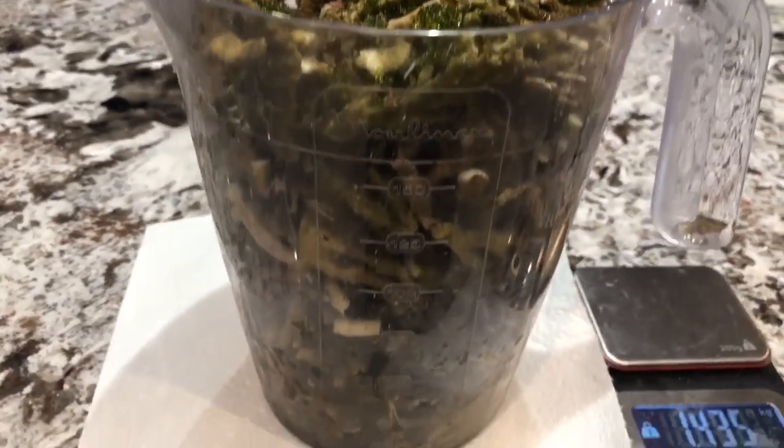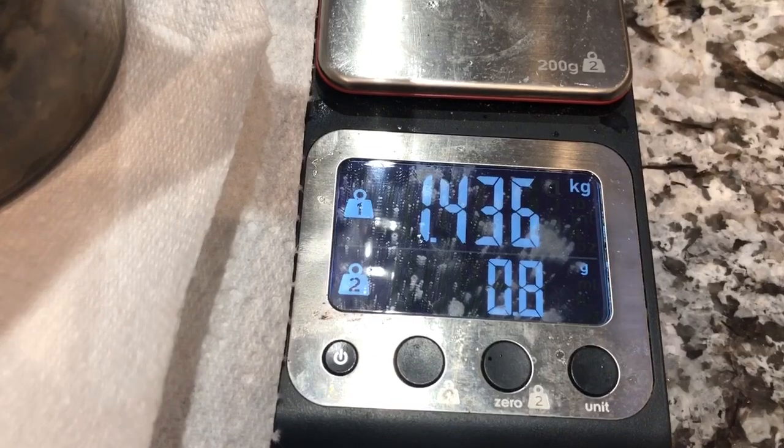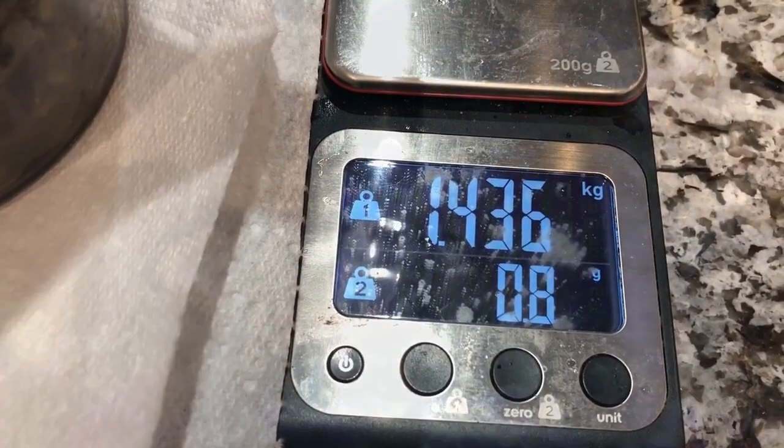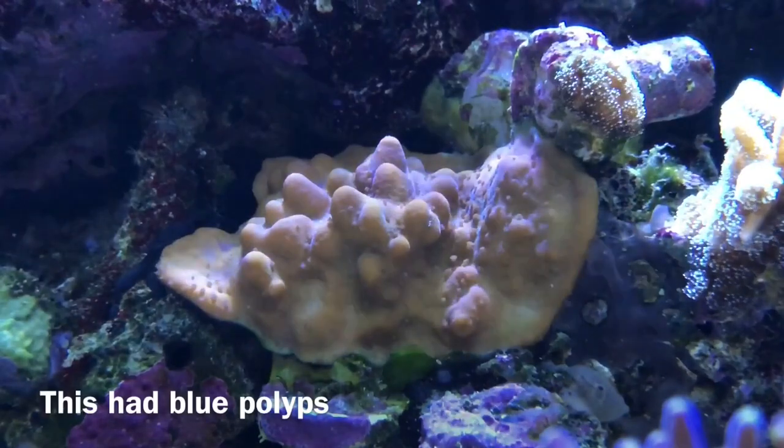Although I didn't film a before clip, the tank looked a mess. I ended up removing three jugs packed with dead coral which came to approximately 4.2 kilos in weight. When you take into account a 1-inch frag weighs approximately 5 grams, this is a whole lot of dead coral.